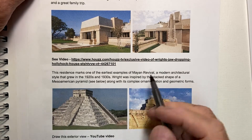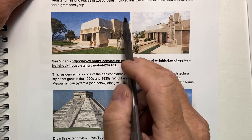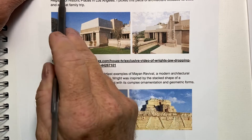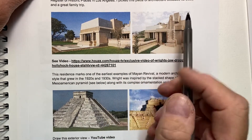Hi class. Our second piece of Frank Lloyd Wright architecture is called the Hollyhock House. It's located in Barnsdall Park, Art Park, 4800 Hollywood Boulevard — it's Los Angeles. This was opened in 1921.